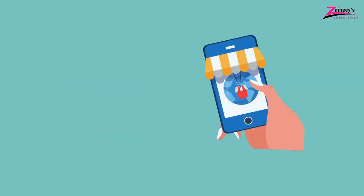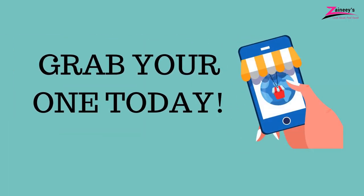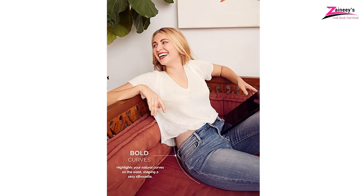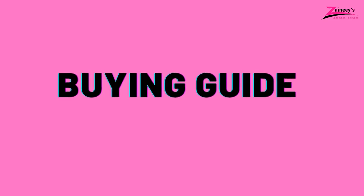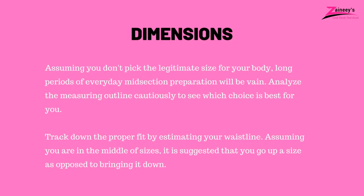That concludes the A to Z of the best waist trainers. Find your perfect fit and order one today. Also, don't forget to give priority to quality over price. Choose a waist trainer from the options mentioned earlier and get started working out right away. Buying Guide: Dimensions - Assuming you don't pick the legitimate size for your body, long periods of everyday midsection preparation will be vain. Analyze the measuring outline cautiously to see which choice is best for you. Track down the proper fit by estimating your waistline.